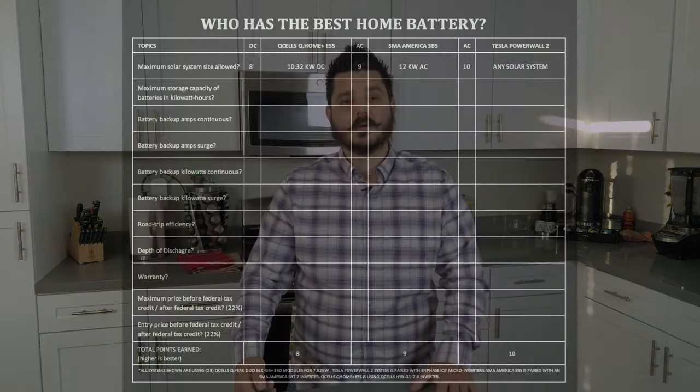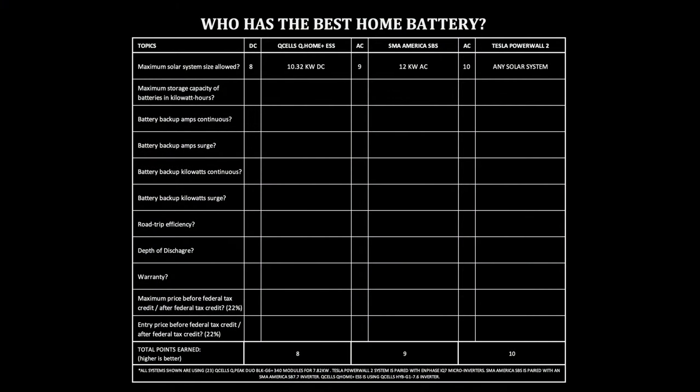Now that we've covered the final details, let's start with the maximum solar system size allowed for these systems. This is relevant for all homeowners if they plan on adding on to the system over the years — maybe your current energy consumption is low, but what if you buy an electric vehicle or put a pool in? Your ability to expand on the solar is an important question. Q-Cells Q-Home ESS offers you 10.32 kilowatts of DC power. SMA America's Sunny Boy Storage Solution offers you 12 kilowatts AC. Tesla Powerwall 2 can honestly be paired to any solar system, so it doesn't matter the size.